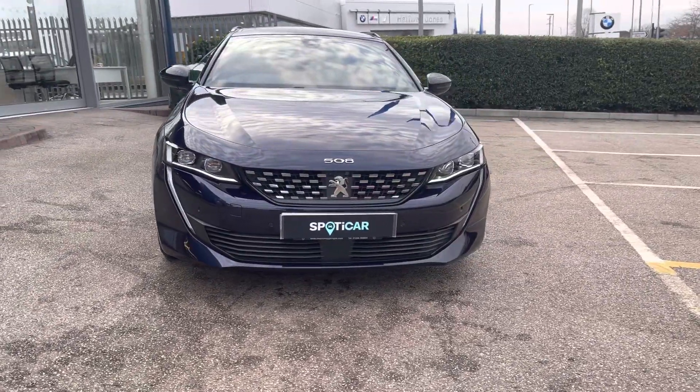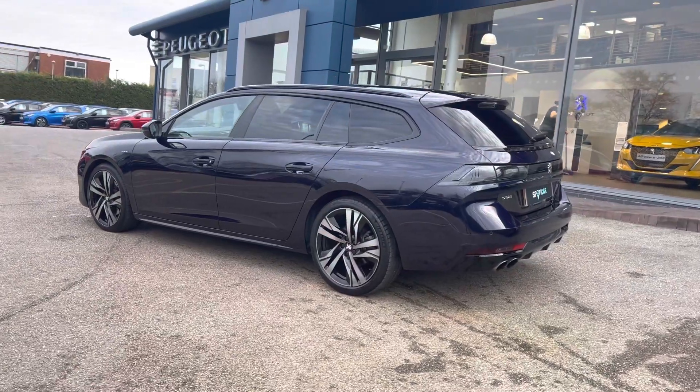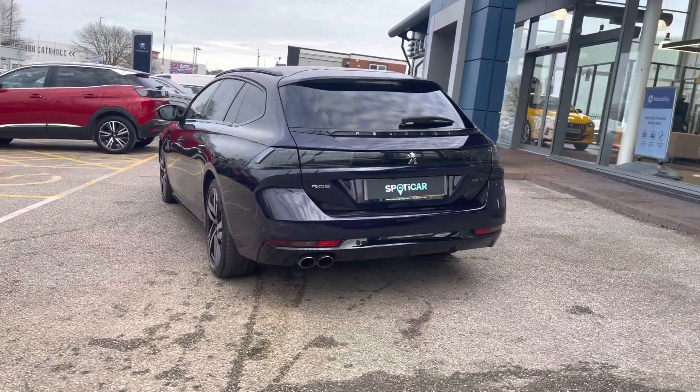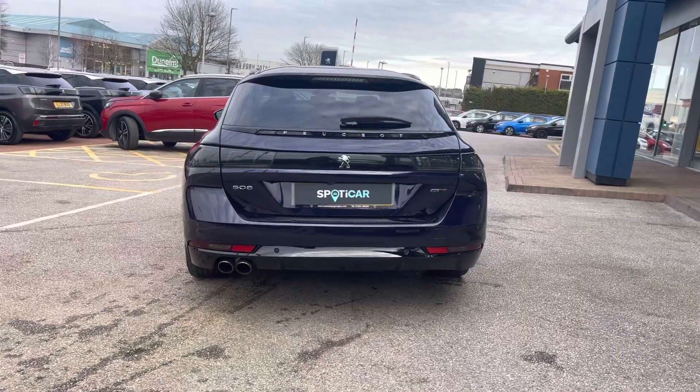It has a lovely manual transmission, and it's finished in the metallic twilight blue exterior paintwork, which was a non-cost option on this model. This vehicle has got a full independent service history, with the next service due to be completed before the point of sale. It can also reach up to 50.6 miles per gallon as well.